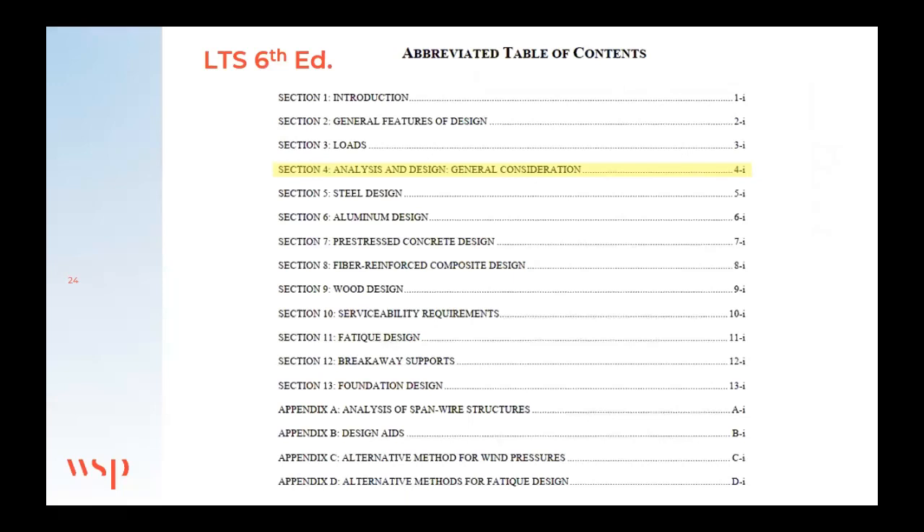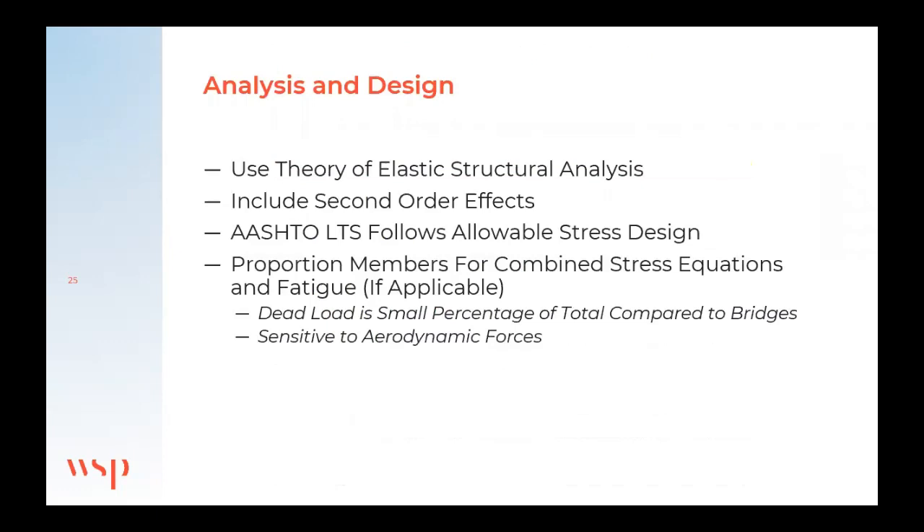I won't spend too much time on section four since my audience is familiar with structural engineering, but to hit the highlights: we use basic theory of elastic structural analysis including second-order effects. The standard specifications use allowable stress design — codes have moved toward LRFD over time but this is still ASD. Because these structures are light and sensitive to aerodynamic effects, the combined stress ratio equations become really important, much more so than for bridges where dead load is a much higher percentage.